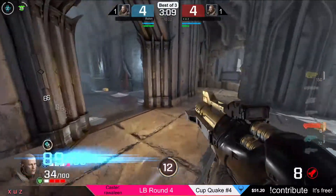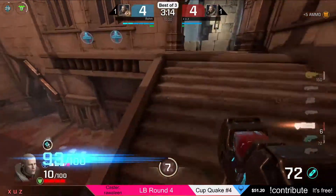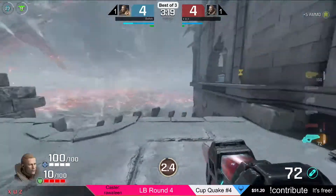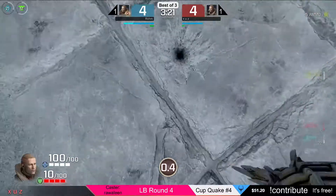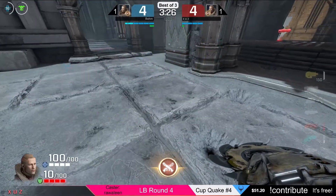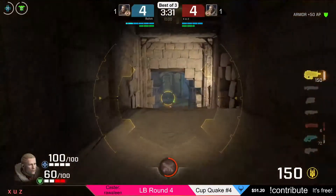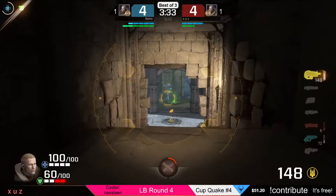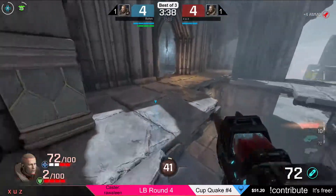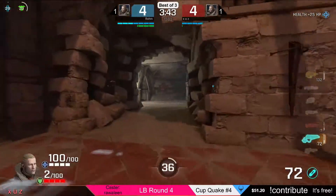Remember this is a lower bracket match, which means since this is the tiebreaker, the loser of this very map will be out of Cupcake number four. Waiting, trying to summon armor. Coming up with the heavy machine gun zoomed in — that's actually dealing quite a lot of damage. Very good alternative rail.